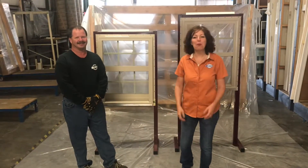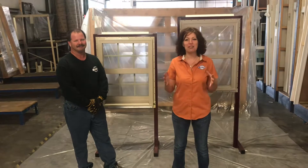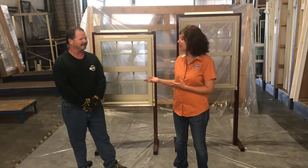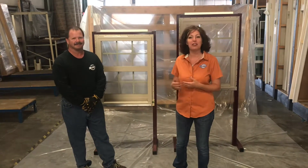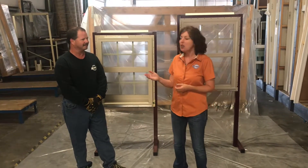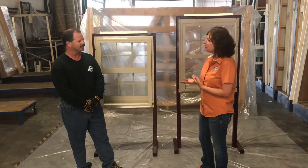Hi, Heather here with OS Lumber and Supply, and today we have a special guest. We have Russell, who is in charge of our Millworks department, and today we are going to talk about the difference between a regular window and an impact resistant window. Can you kind of explain to us what the difference is?